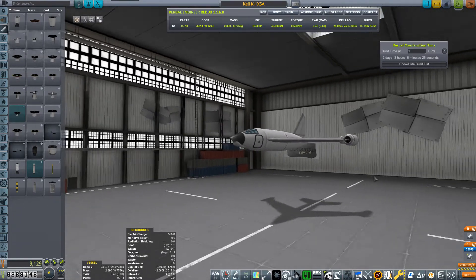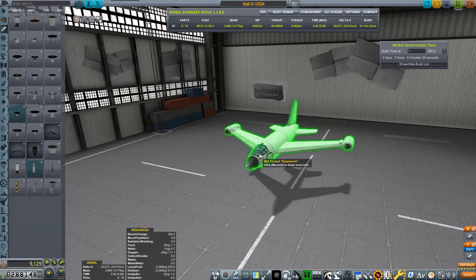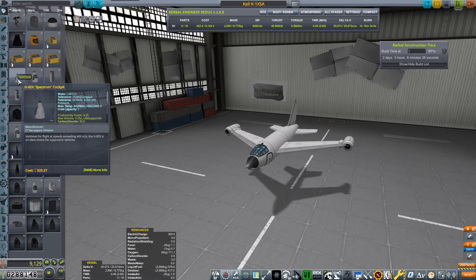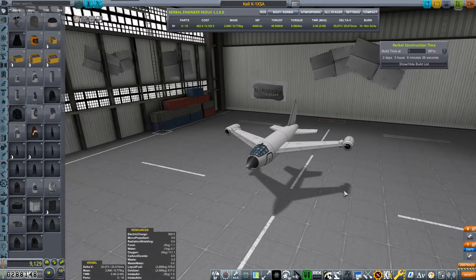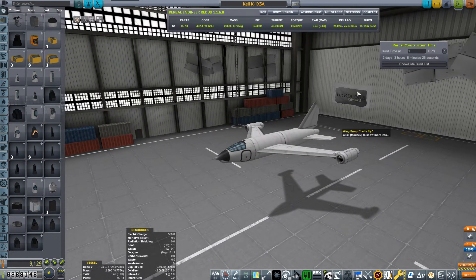We've got the undercarriage. We're going to be using the Mark One cockpit supersonic - that's basically what it's called. Not like this one which is a G8 ZX spectrum cockpit. This one is quite expensive. Strangely, look at the temperature: max temp is internal 1,100 and external 2,000 Kelvin. This other one is capable of 3,400 both internal and external Kelvin, which is strange because it costs less - about half as much. I don't know why that would be. I opted for this one - it looks better.